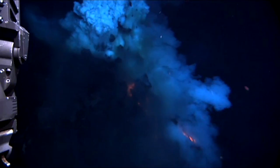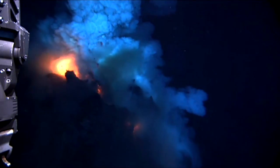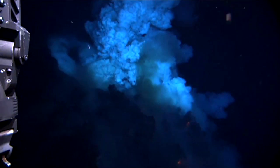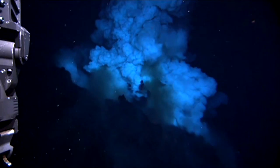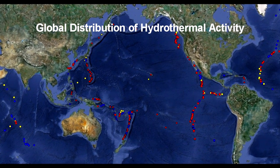Scientists believe that 80% of all eruptive activity on Earth takes place in the ocean, yet only a handful of underwater eruptions have ever been documented. Scientists with the VENTS program at NOAA's Pacific Marine Environmental Lab, along with university partners, have figured out a way to find these needles in a haystack.